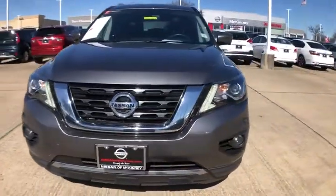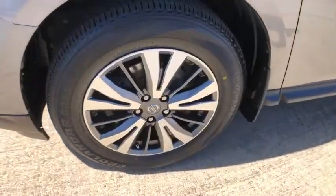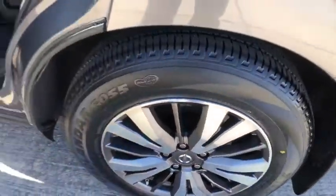Power liftgate, navigation system, traction control, heated seats, Bose sound system, backup camera, power passenger seat, dual airbags, leather wrapped steering wheel, power steering.